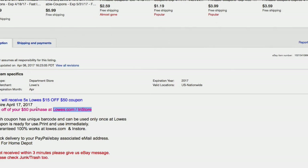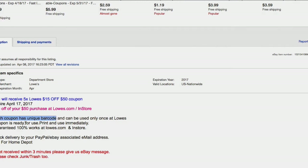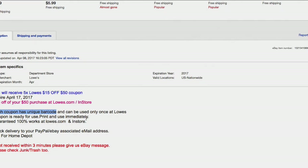Also, another thing to keep in mind: these are coupons that are uniquely barcoded. So don't go buy one thinking that you can print 50 of the same coupon and have them all work — they're uniquely barcoded and can only be used once. Don't try that.